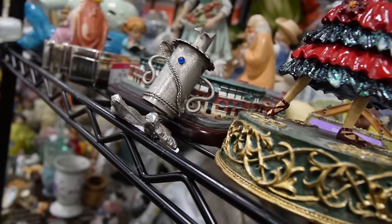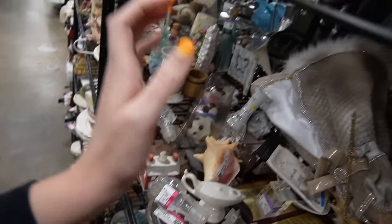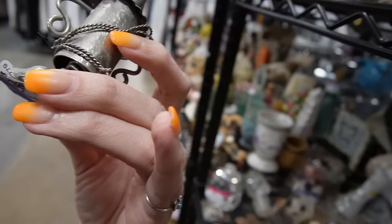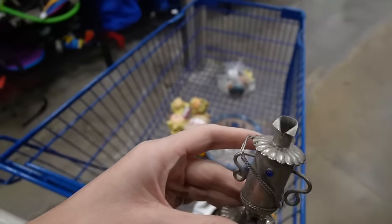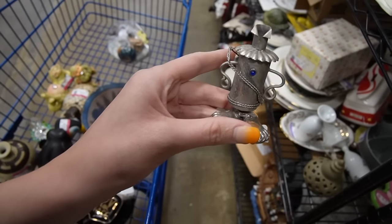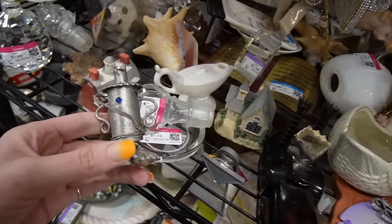I picked this up and then got distracted — what in the world is this thing? It's on a spring and I think it's supposed to have a head. Now I'm going to go find the head. This is what happens at Goodwill — I find one piece and go off on a mission trying to find the rest of something and I waste a bunch of time.